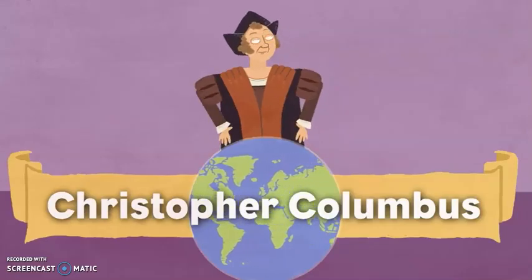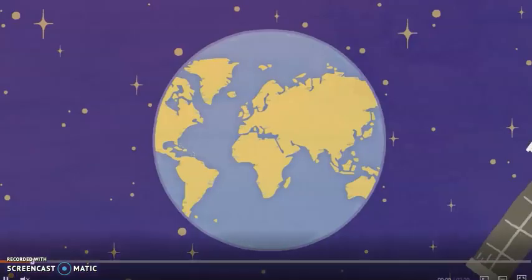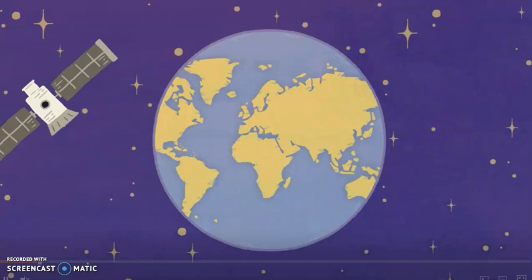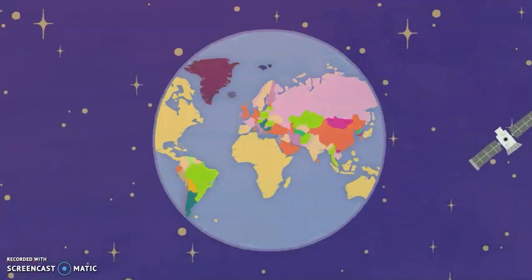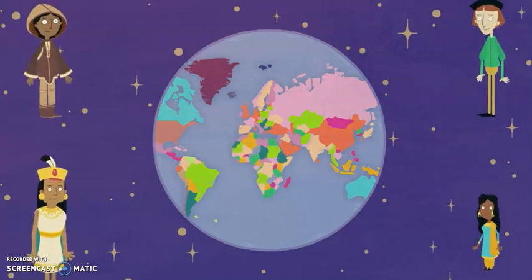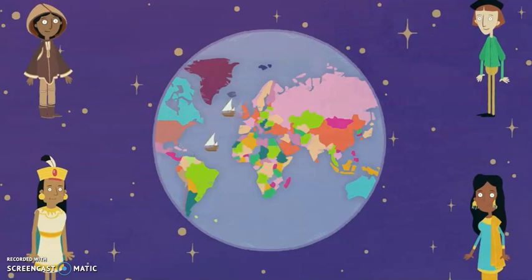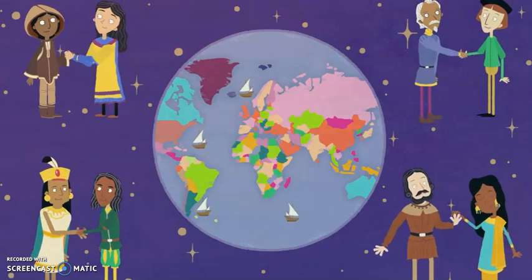Today we know what the world looks like — we've taken pictures of it from space. We know there are many countries, some far away, and that there are lots of different people. But for thousands of years, people didn't know this. It was only when explorers travelled to new places that they met each other.